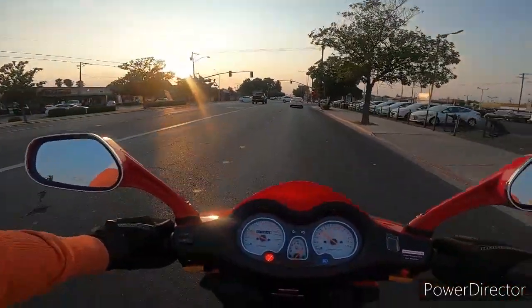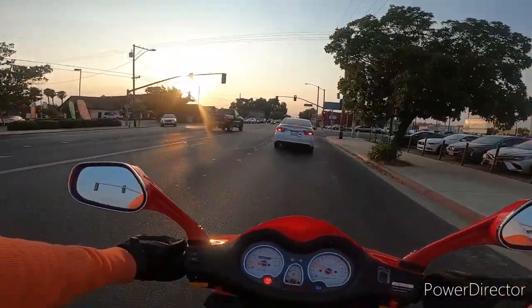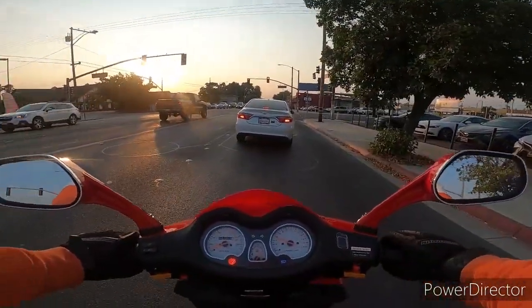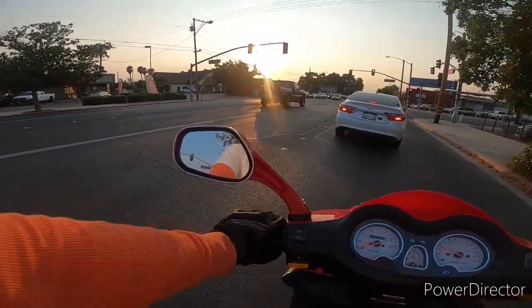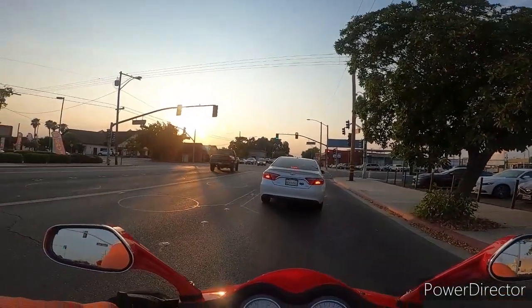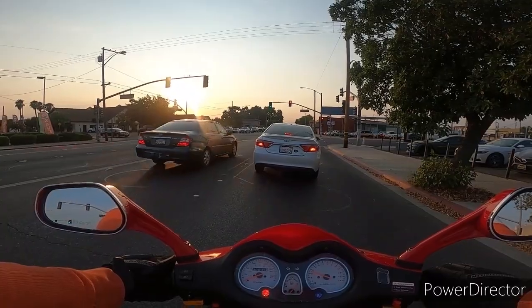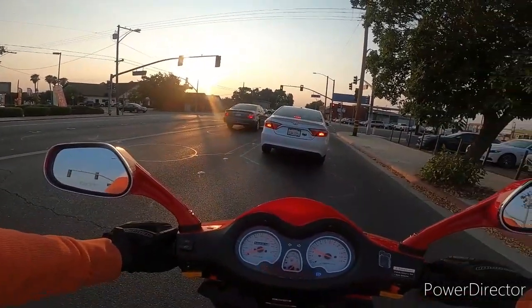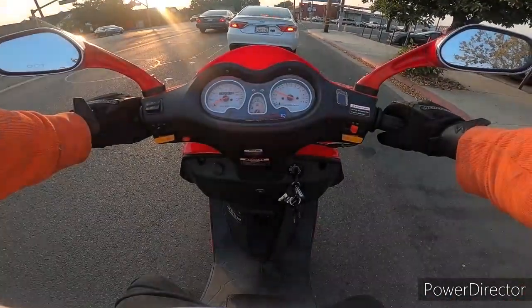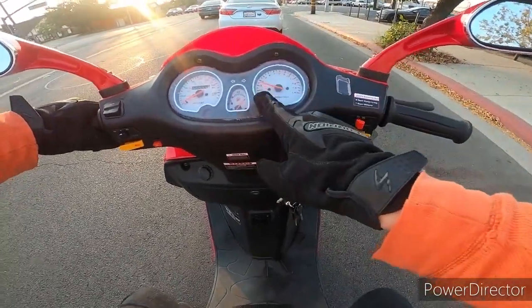So my idling is way off right now. That could be a good reason why my scooter acted a little weird climbing up the overpass. I really believe this scooter needs to be tuned with the right jet and then the idle will act right. That's not where the idle is supposed to be at — it's supposed to be low.